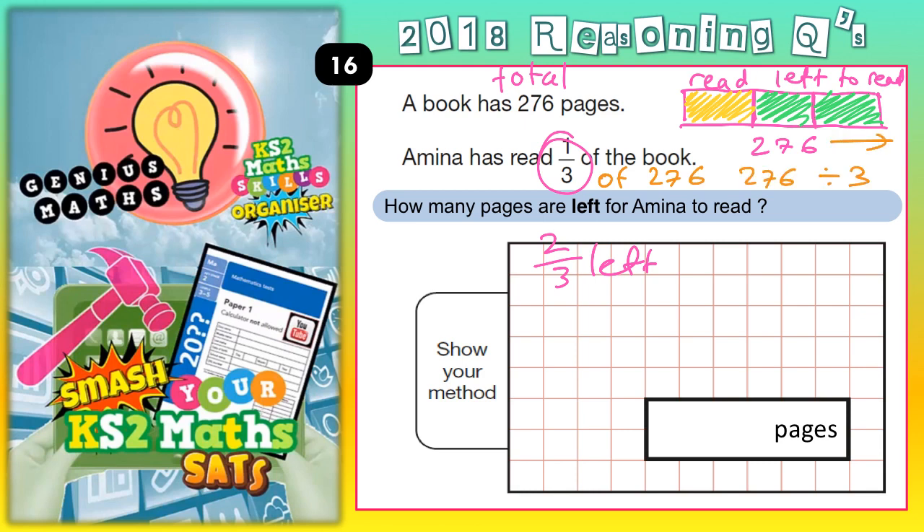We're splitting the whole 276 into three equal sections. So let us do a bus shelter. How many threes go into 276? Threes into two won't go, but you haven't used the two, so carry. Threes into 27 is nine. And threes into six is two.